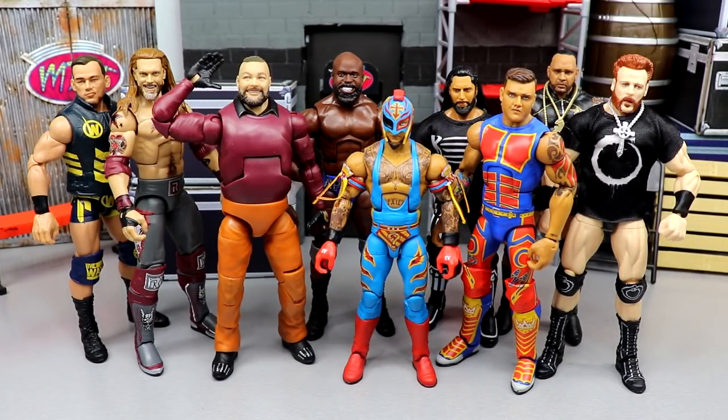Happy new year and welcome to 2022 everyone! MDT's first video of 2022 is going to be an absolute banger - we're coming at you with the top 10 WWE elite action figures of 2021. We'll have the collections and room tours going on, but today we're starting off the year with my top 10 WWE elites of 2021. None of the figures you see in front of you are on the list, but they are some of the better figures of the year. I want to give some of these some love - these are my honorable mentions that could be in anybody's top 10.